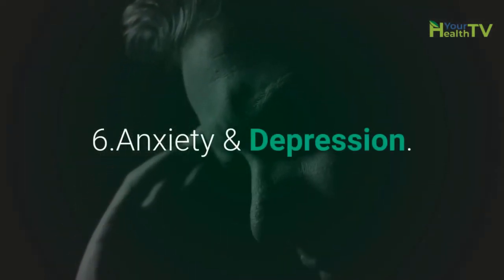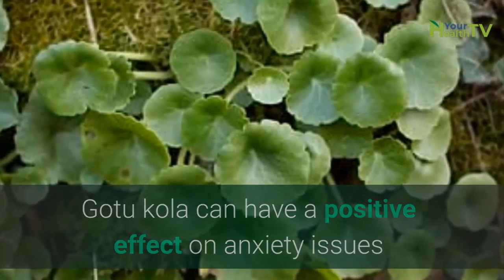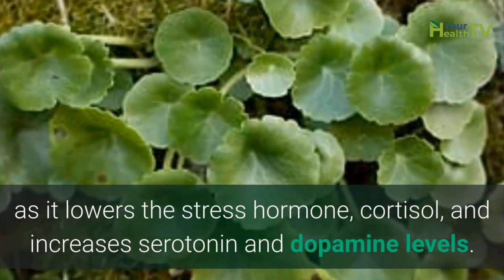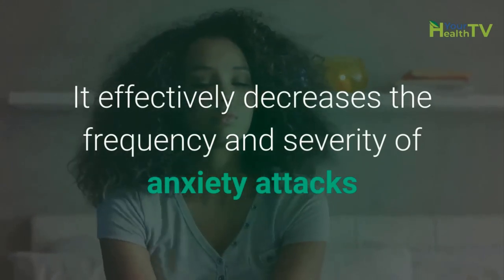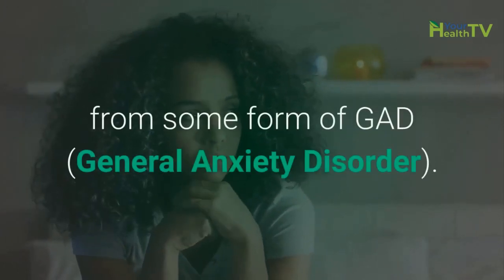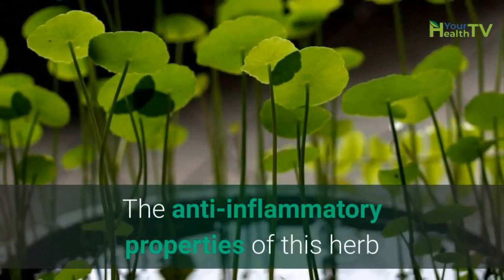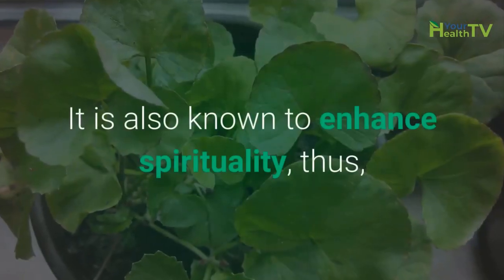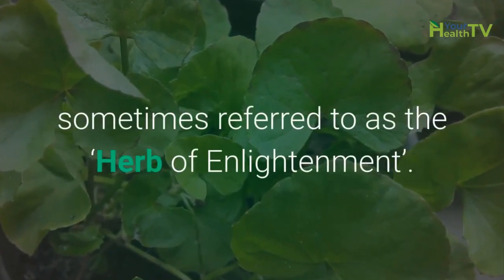Number 6: Anxiety and Depression. GotuKola can have a positive effect on anxiety issues as it lowers the stress hormone cortisol and increases serotonin and dopamine levels. It effectively decreased the frequency and severity of anxiety attacks and episodes in a group of subjects who suffered from some form of GAD, general anxiety disorder. The anti-inflammatory properties of this herb can lower the signs of depression and despair. It is also known to enhance spirituality, thus sometimes referred to as the herb of enlightenment.